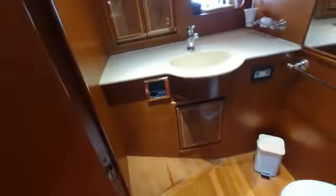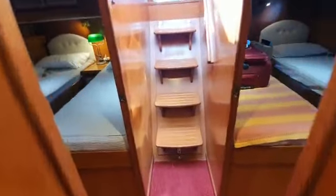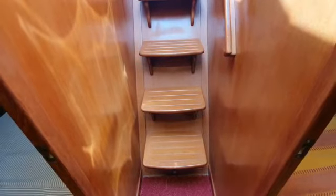The woodwork really is very, very nice. And then a view as you come back up the companionway, head back towards the lounge — and behind the steps is a laundry come storage area in front of the engine room.